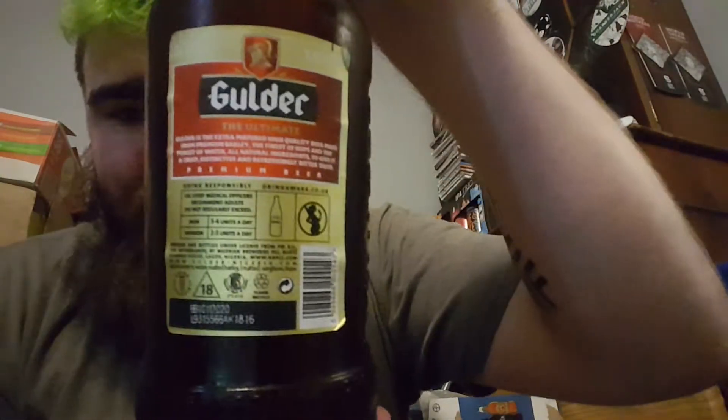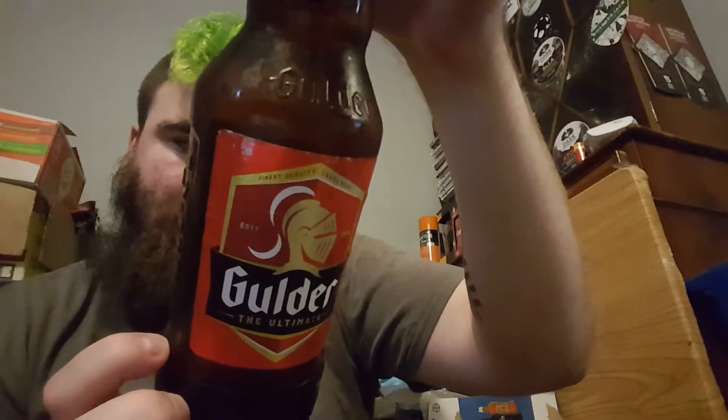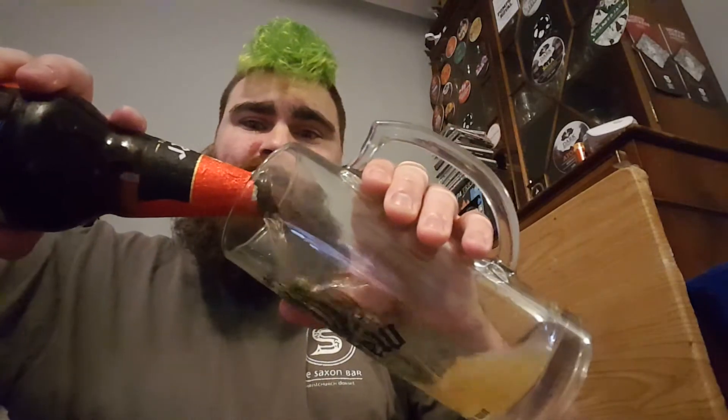From the back it's 10 for £11.20. Yeah, I saw this for £1.39 and thought I'd get it. Oh, it smells like a mediocre lager.